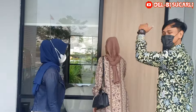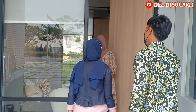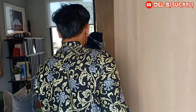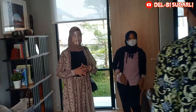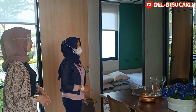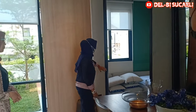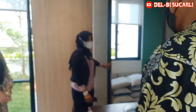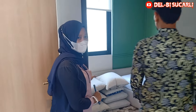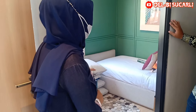Saya bersama Kak Isma dan Kak Susi. Di sini kita lihat ruang tamunya ya. Di sini juga ada tempat tidur yang mungkin Bapak Ibu bisa dipakai untuk ruang asisten atau anak kecil.